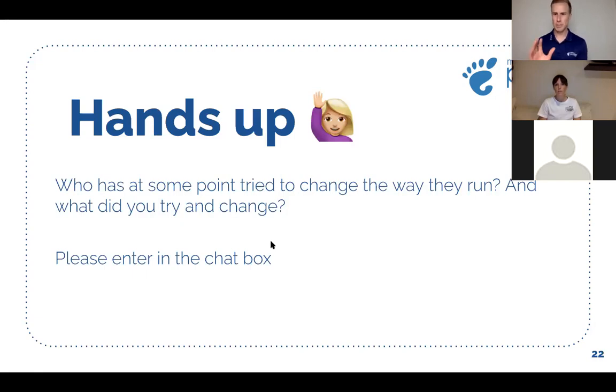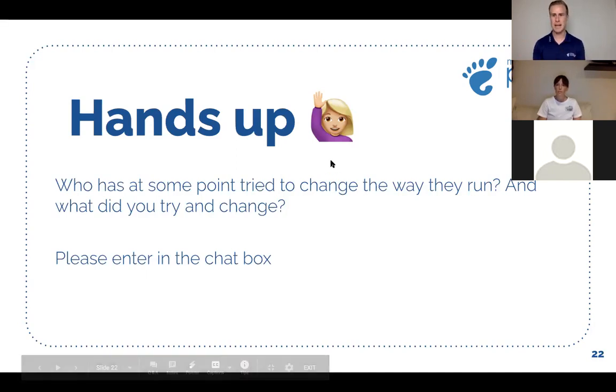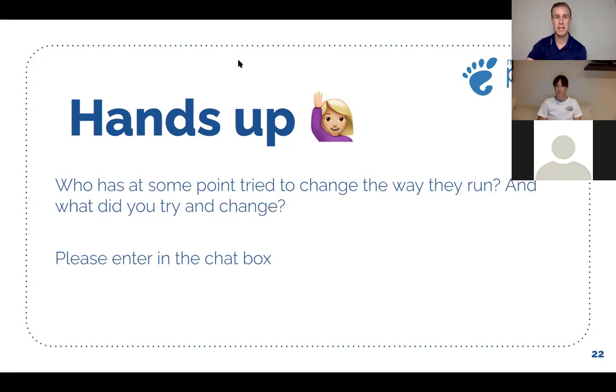Who has at some point tried to change the way they run, and what did you try and change? We've got a lot of responses: heel strike to toe strike, increased cadence, heel recovery, forefoot to midfoot speed, slowing down, tried to run only on the forefoot after shin pain, changed to mid to forefoot strike which improved ITB and runner's knee, knee drive, lean forward, stride longer, swing arms. There's a lot of stuff out there and not all of it is relevant to everyone. Some of it is, some of it isn't.